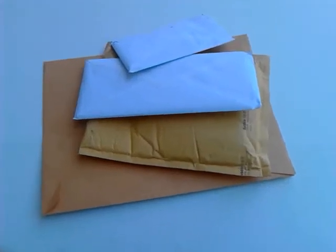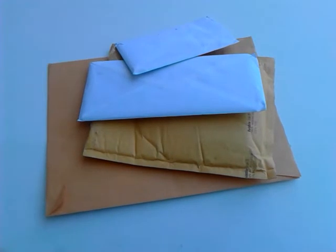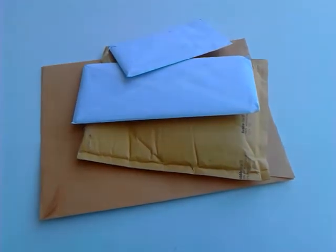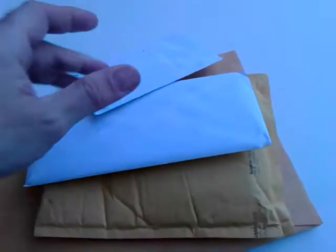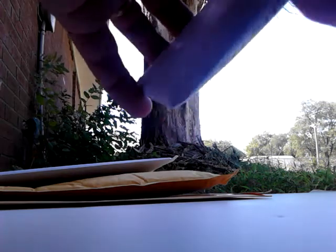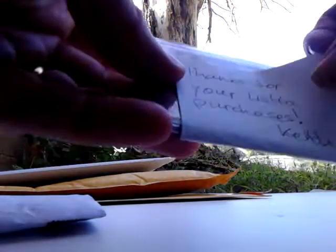What's up guys, it's Keith here. I'm going to show you four packages I've received in the last few days. Today is September 13th, so let's get into this first package. This is from a Listia win — I ended up winning three cards from one seller. Thanks for your Listia purchases, Keith — three autographed football cards.